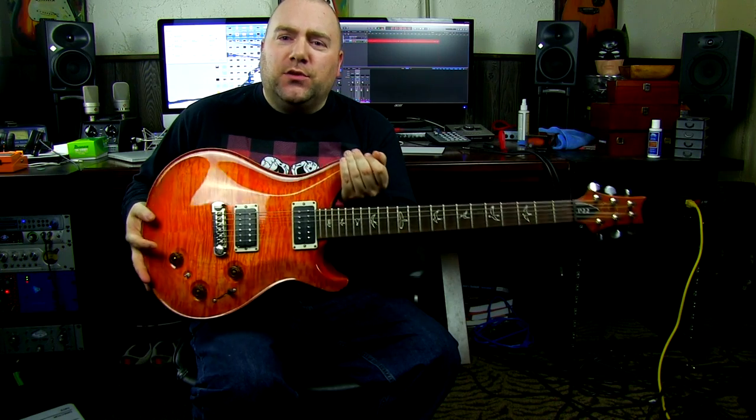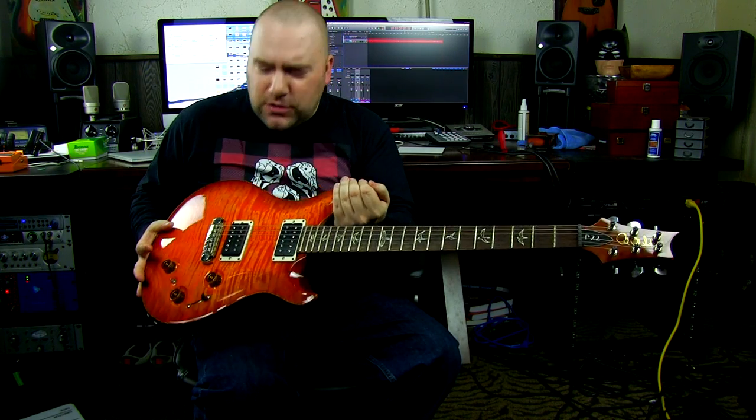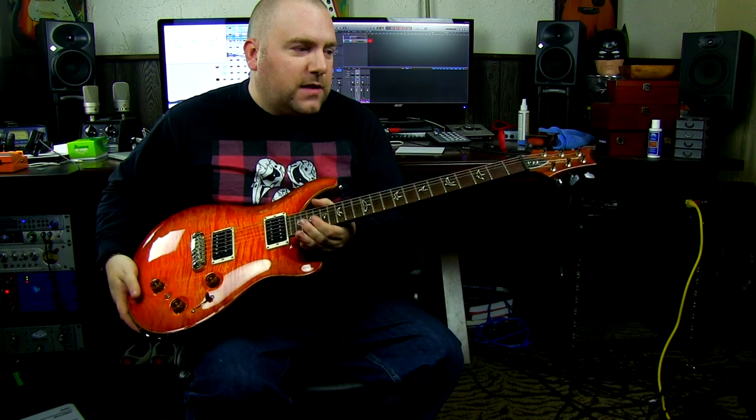Case in point right now: my P22 is a beautiful, beautiful electric guitar and I love it to death, but I don't play it. I went through a phase of downsizing. I used to have eight U.S. Paul Reed Smiths — I'll flash a picture on screen right now. That was my beautiful collection.